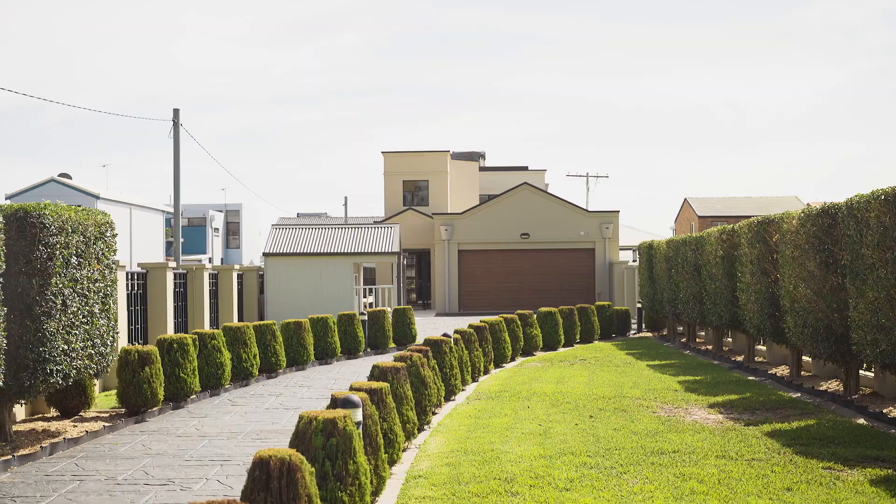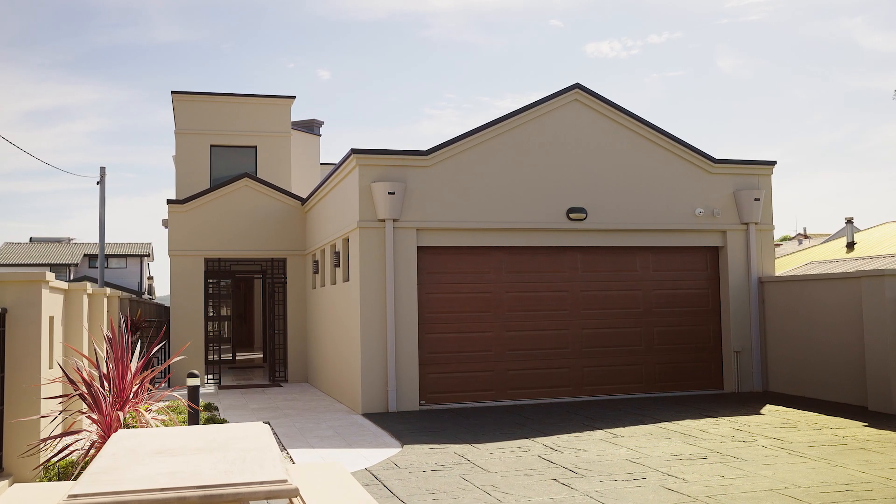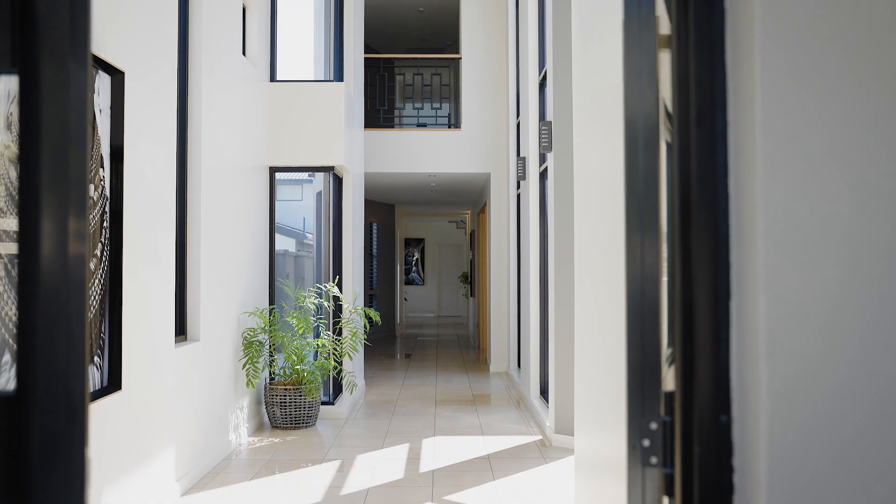Arriving at the property through the private double gates, venturing down the winding driveway surrounded by well-manicured gardens leads you to the double car garage and workshop.